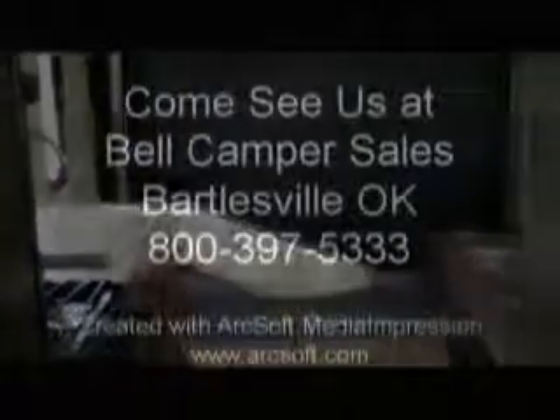Come and see us at Bell Camper Sales in Bartlesville and Dewey, Highway 75 North, and take a look at this 19-foot toy hauler.